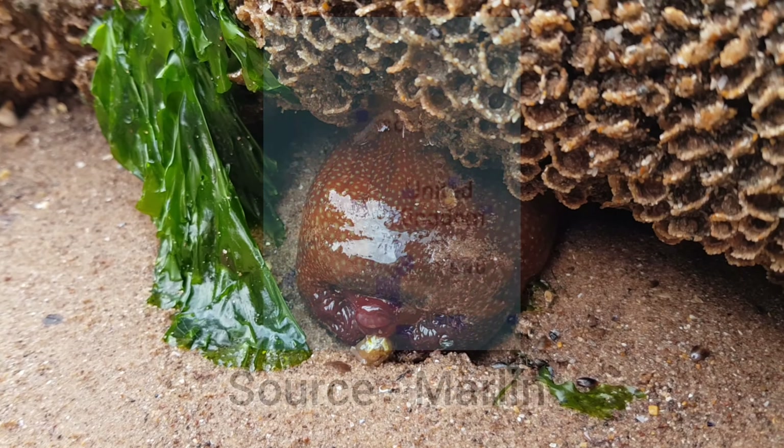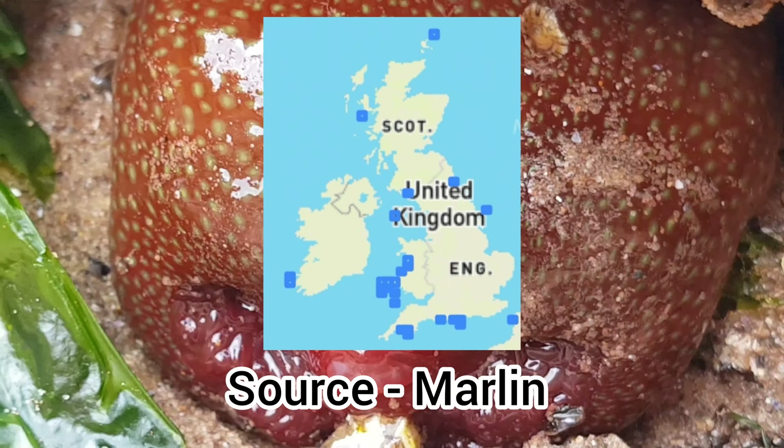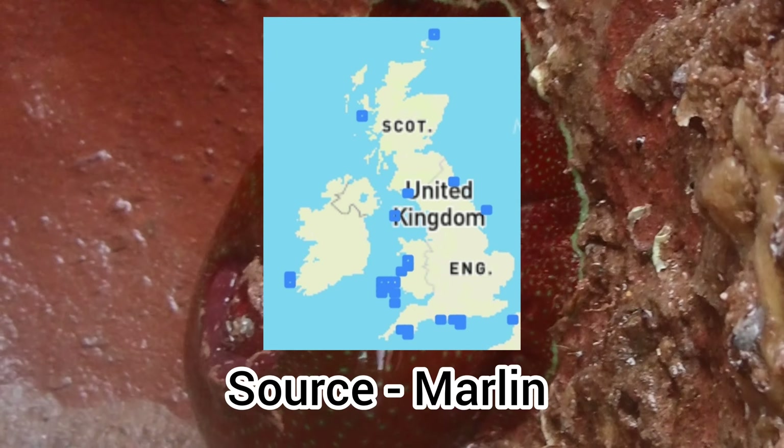Their distribution is fairly limited compared to other species featured on this series. However, they are most abundant on the west coasts of England, Wales, and Ireland.